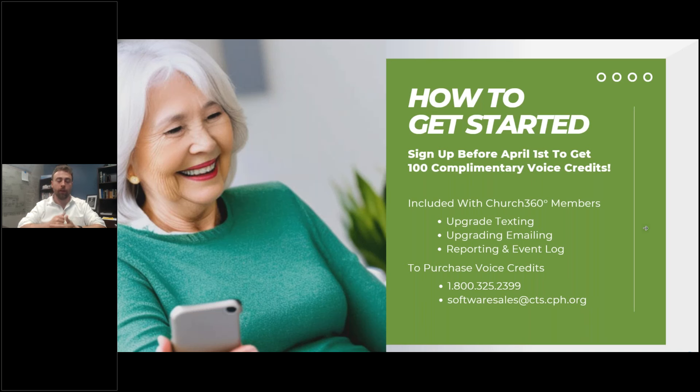The upgraded texting, the upgraded emailing, and the reporting and event log — that is all completely free with your Church360 Members subscription. There is no additional cost. This is just a feature upgrade for your current subscription. It's only the voice piece where we incur additional costs — and they're super affordable credit packages. It's not going to break the bank — they should be very, very affordable for most churches. That was why we priced them the way we did: we want it to be as accessible as possible, especially for emergency situations.